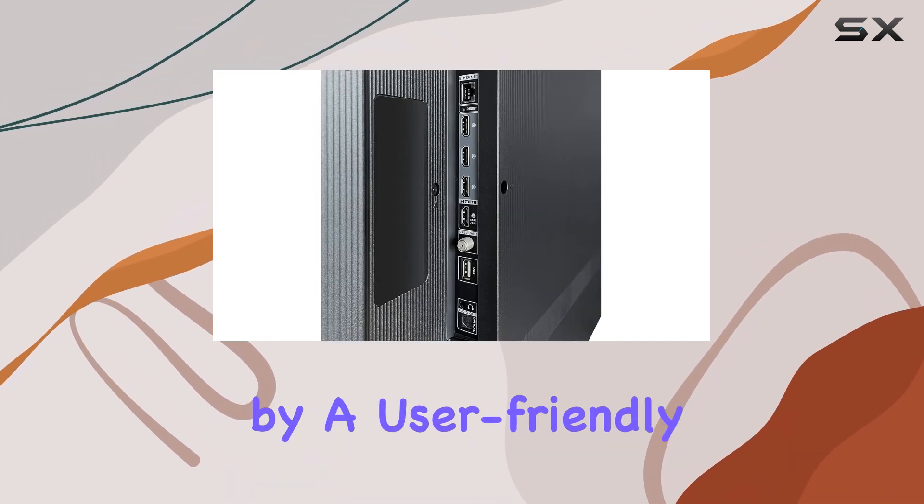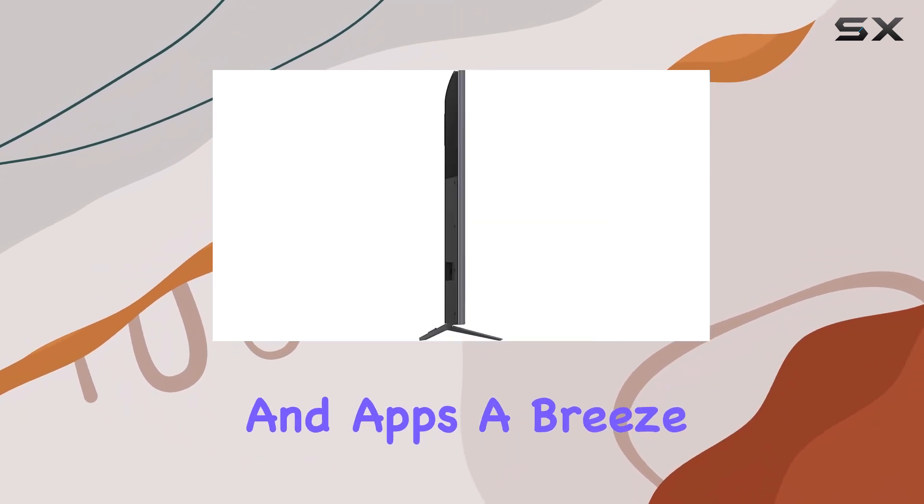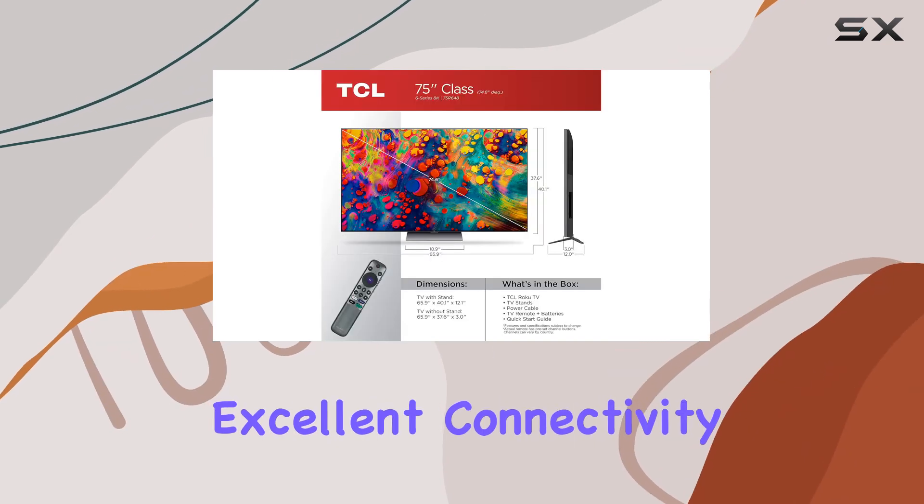The built-in features are complemented by a user-friendly interface that makes navigating through settings and apps a breeze. The TCL 6 Series 8K also boasts excellent connectivity options.